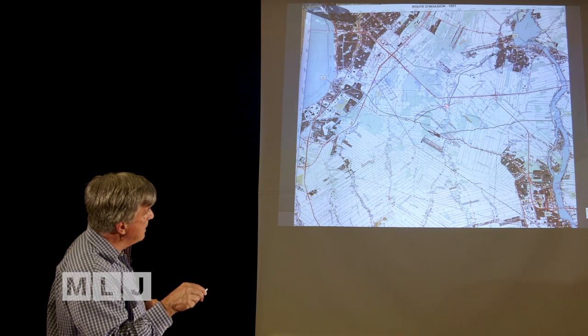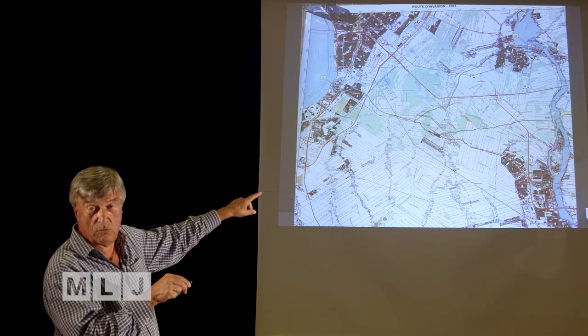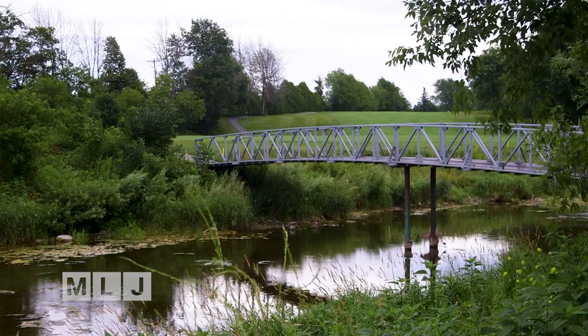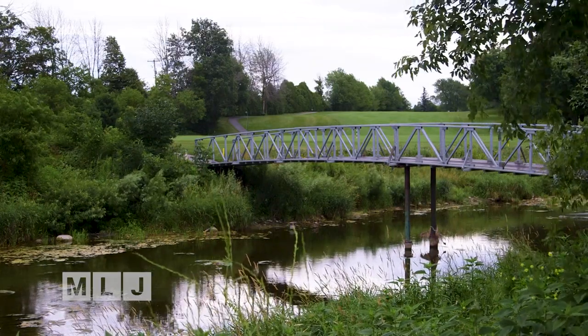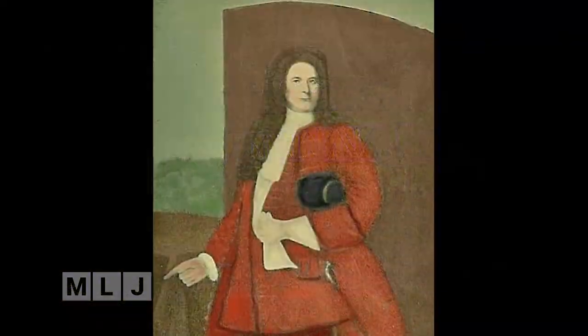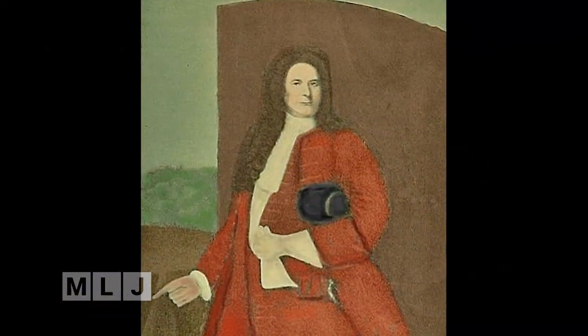Historian Albert Lebeau is showing a new map that he says corrects a centuries-old mistake and reveals the true location of the Battle of La Prairie. That battle in 1691 is believed to have been the first on a Canadian battlefield that stopped an invasion by Major Peter Schuyler and his New York militia on Montreal. Lebeau says the map shows the historically accurate route taken by Schuyler and his troops.